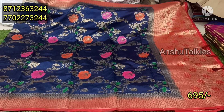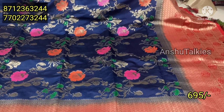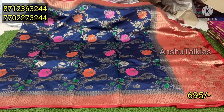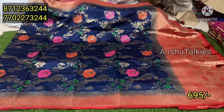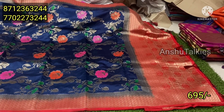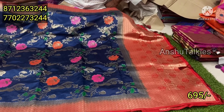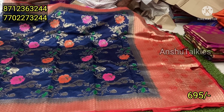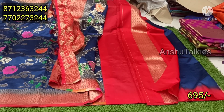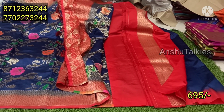Next, we have a navy blue color combination. You have a creepers pattern with a red color matching and a small border. You have a contrast matching with short tassels, a contrast matching blouse, and a contrast matching plain blouse with a border concept. You have a heavy look and a grand look.